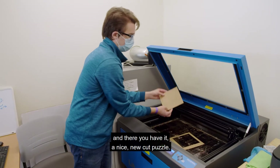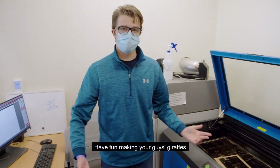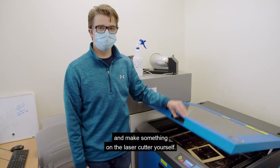All righty. And there you have it — a nice new cut puzzle. Have fun making your drafts, and make sure to come in and make something on the laser cutter yourself.